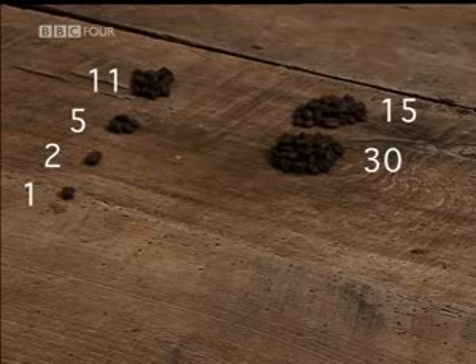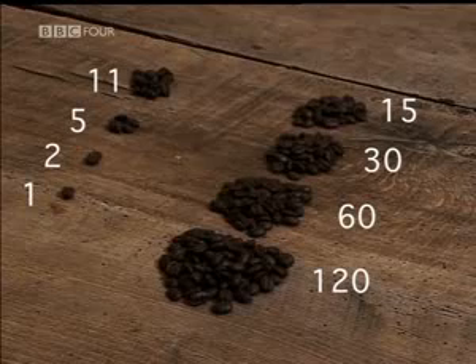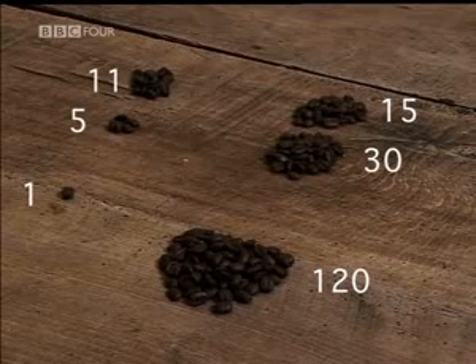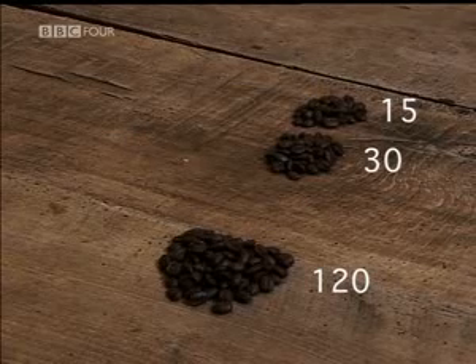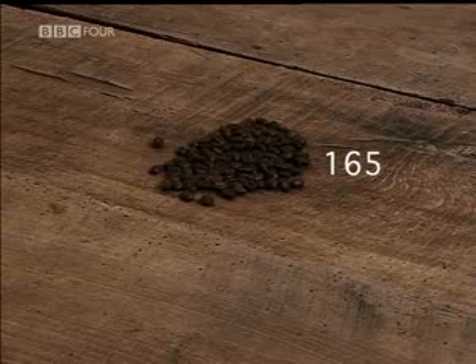15 becomes 30, becomes 60, becomes 120. Whenever an even number appears in the halving column, ignore that row. Group the remaining beans in the doubling column together and count — you get 165, the perfect answer.